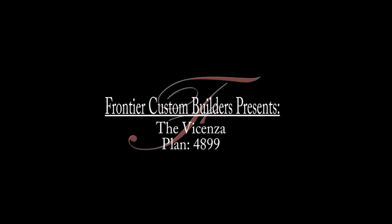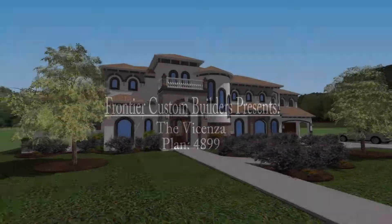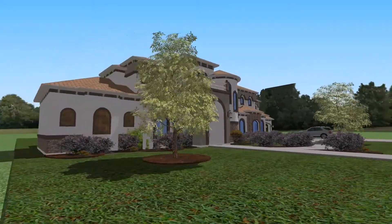Today we are viewing one of Frontier Custom Builder's latest plans, the Vincenza. Let's take a closer look.